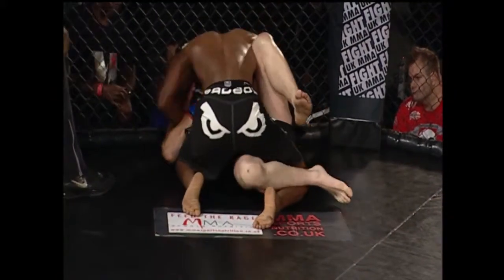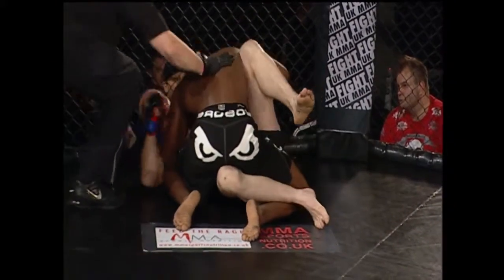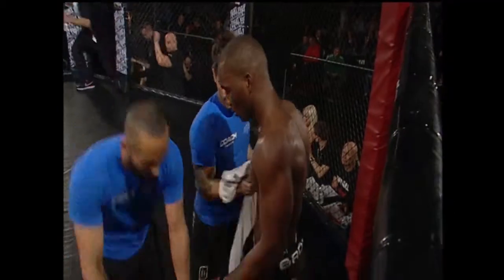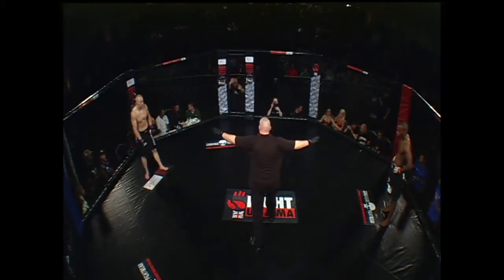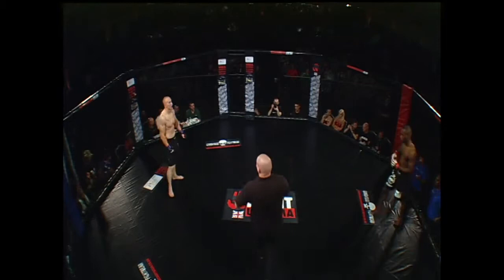Another really entertaining round — Leon Edwards landing some huge shots, coming very close to finishing his opponent. Fantastic second round — this really is a great fight, both guys well matched up. Unbelievable to think he's done ten minutes of really frantic action and he's there, mouth closed, breathing out of his nose. An unreal level of conditioning.